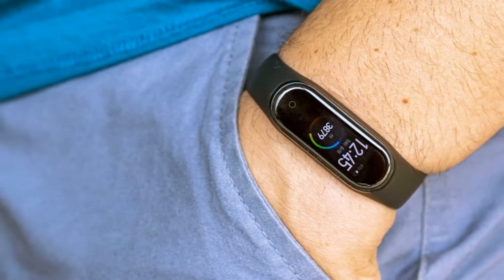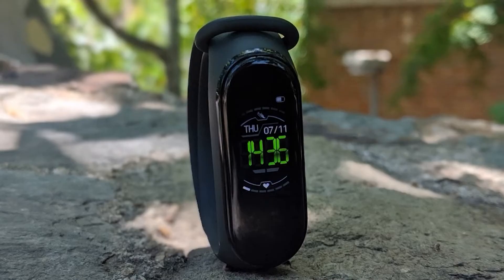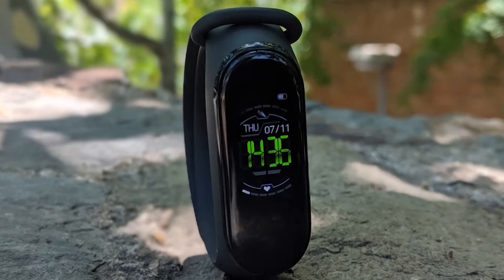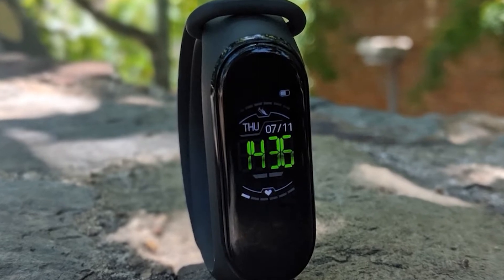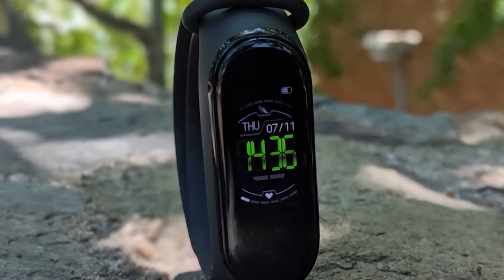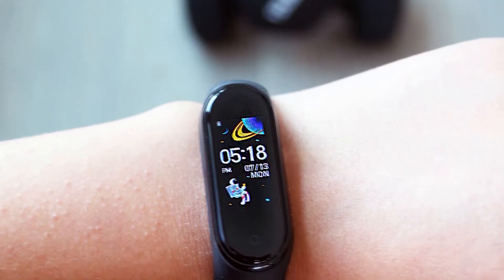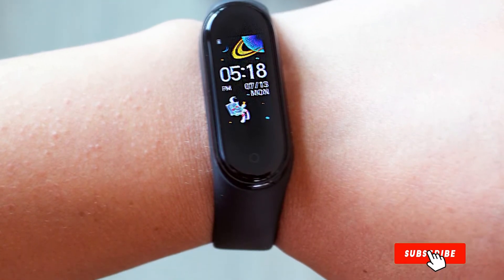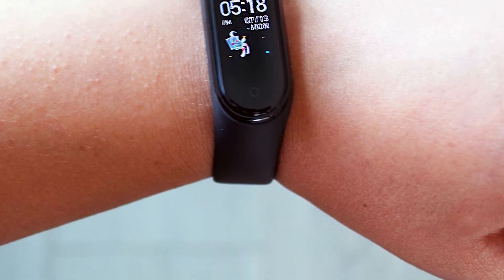It also has GPS tracking for outdoor activity. You can view incoming notifications and messages from WhatsApp, Gmail, and other calls. However, you can't pick up calls because there is no microphone attached. Besides, you can also set an alarm, use the Do Not Disturb mode, and control music. The Mi Band 4 also has a built-in 135mAh polymer battery that gives you almost 15–16 days of screen time backup, and even more if used in off-screen mode.